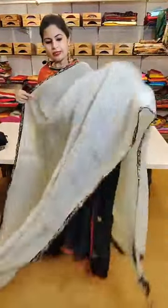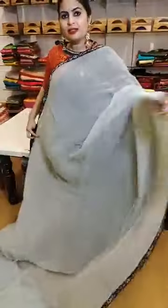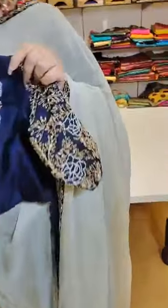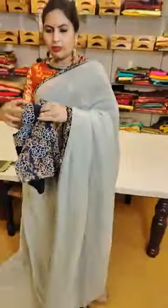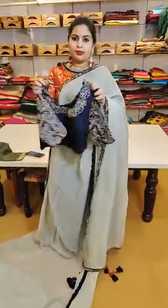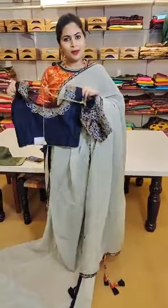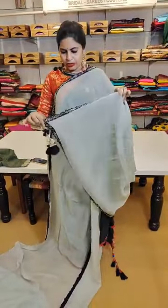A pure organza saree with applique work — applique border detailing in zardozi and glass beads combination, in one of those fancy trending colors. The blouse has cut work on the necklines with intricate glass beads and zardozi work — embroidery on the front, sleeves, and sleeve edges. This is a very beautiful blouse on a pure organza saree, priced at ₹12,999 for the saree and blouse. Just the blouse alone wouldn't be available anywhere for less than ₹10,000 — and you get the hand-embroidered saree too.